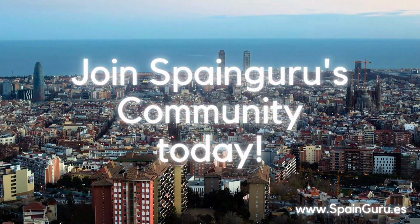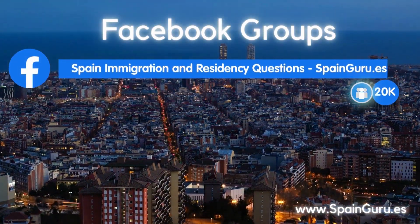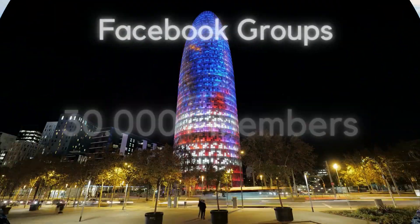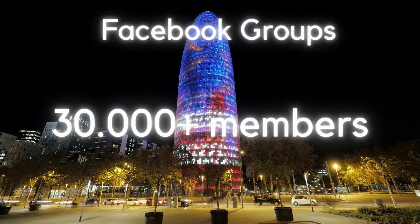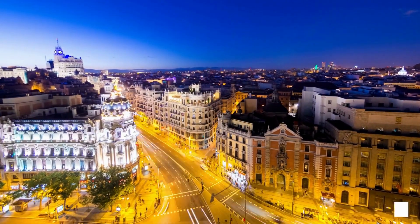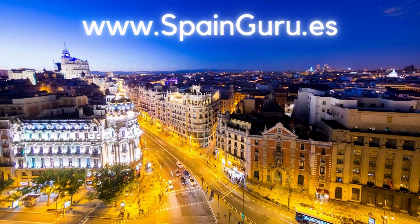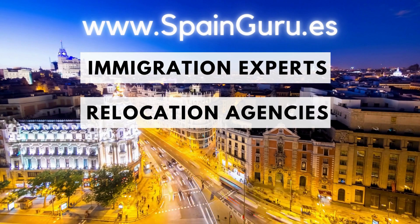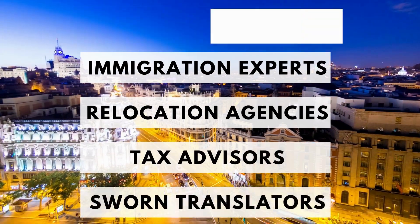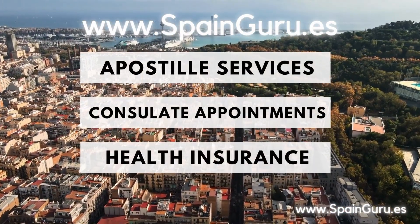Join Spain Guru's community today. You can join our general Spanish immigration group and our dedicated groups for the Spanish non-lucrative visa and Spanish digital nomad visa. Our groups together have more than 30,000 members. If you need expert professional advice, we've got you covered — just head to spainguru.es and check out our top menu. You'll find immigration experts, relocation agencies, and tax advisors for Spanish and US filings.